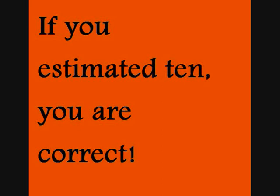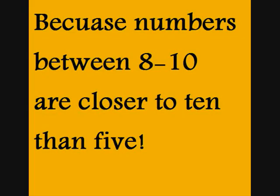If you estimated 10, you were correct. Numbers between 8 and 10 are closer to 10 than 5. Great job, boys and girls. Give yourself a pat on the back.